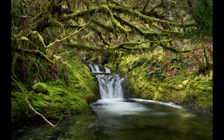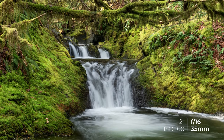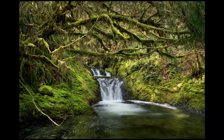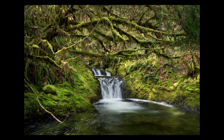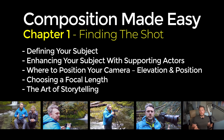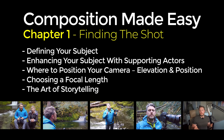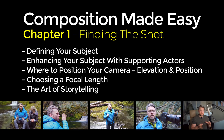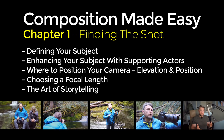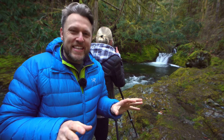On second thoughts, this might actually be my favorite composition from that day, because I managed to include all of those lovely supporting elements, but with that tighter focal length it made my main subject — the waterfall — more prominent in the frame. Teaching the art of composition is essentially teaching you how to adopt a particular mindset. If you want to learn more, consider downloading chapter one, 'Finding the Shot,' where I cover topics like defining your subject, enhancing your subject with supporting actors, where to position your camera with elevation and position, choosing a focal length, and the art of storytelling. It's on sale right now — there's a link in the description below.